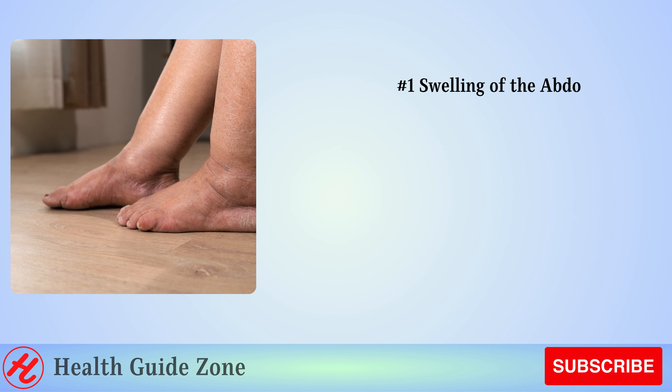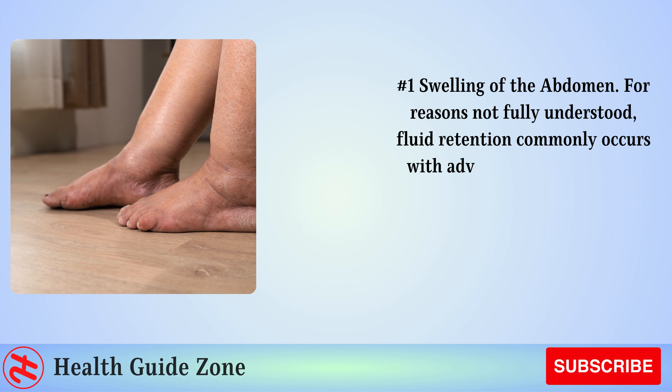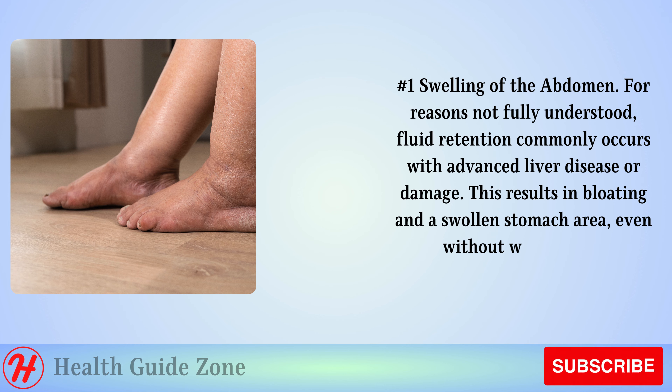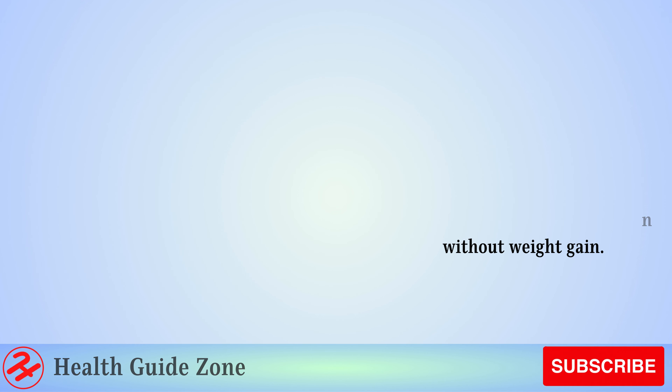Number 1: Swelling of the abdomen. For reasons not fully understood, fluid retention commonly occurs with advanced liver disease or damage. This results in bloating and a swollen stomach area, even without weight gain.